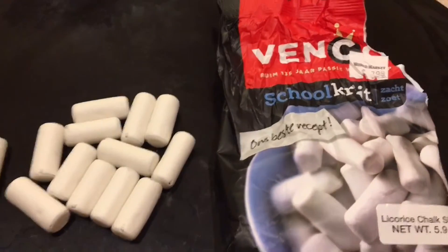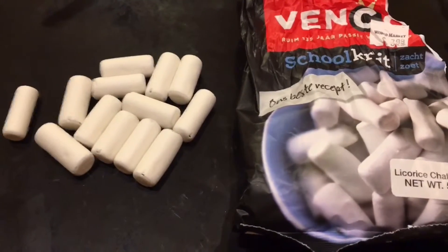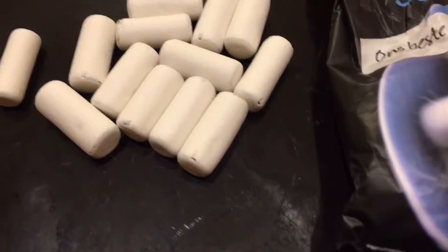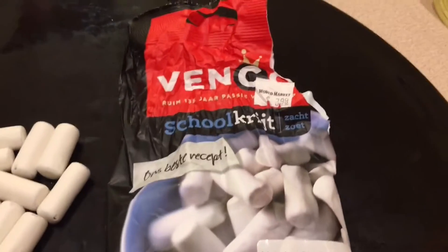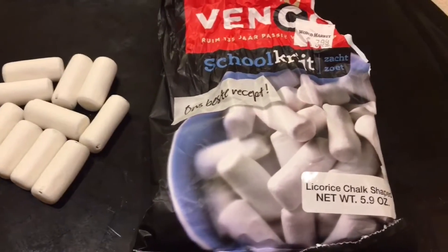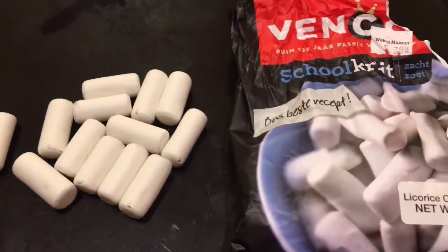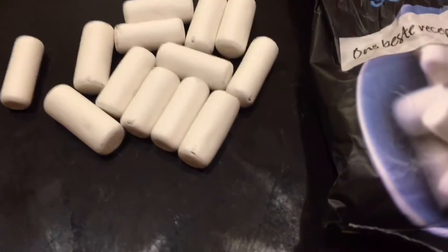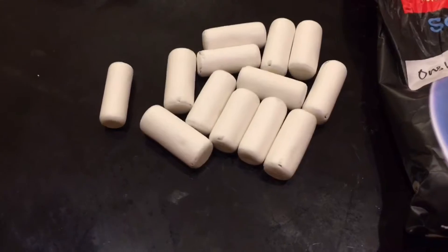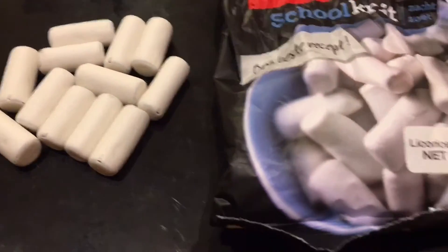They also have salted licorice. I've tried it in the past — like the little Scotty Dog salted licorice, which I think was Dutch as well — and I wasn't a fan. It tasted like I was trying to eat a belt that had been left in the ocean for a hundred years. I've gone through four bags of the chalk licorice. I also tried the heavily salted version — terrible in my opinion. The lightly salted was a little more tolerable.